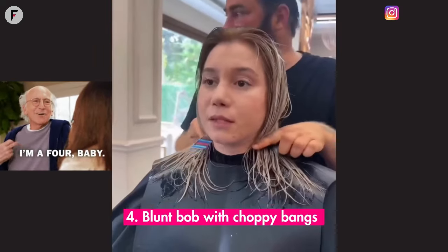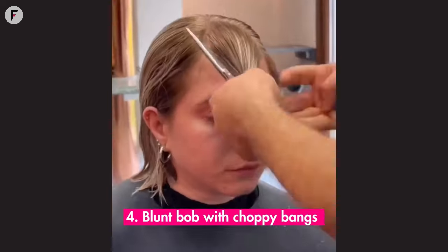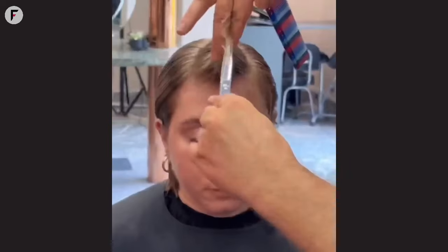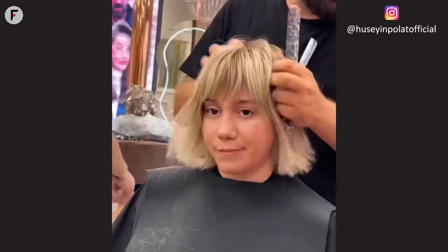4. Blunt bob with choppy bangs. Dare to be different? The blunt bob paired with choppy bangs is not just a haircut — it's a statement. It shouts confidence, frames a round face perfectly, and challenges the order of the extraordinary. Are you ready to stand out?